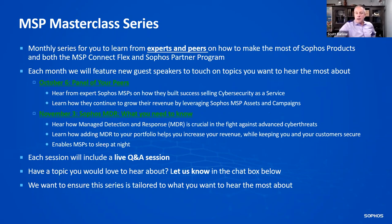Each session will include a live Q&A, including this one. If you have questions, please type those into the question and answer section in the Zoom control panel. And if there are specific topics you want to learn more about, please let us know — just send a note in the chat and we will schedule some experts in that area.